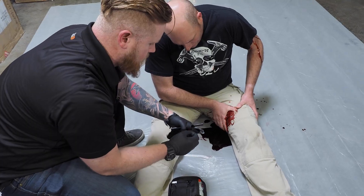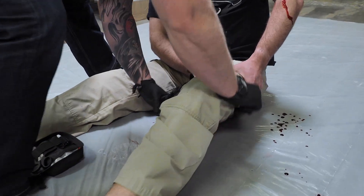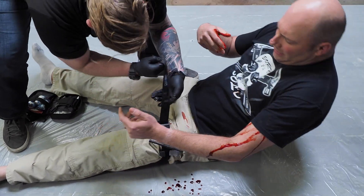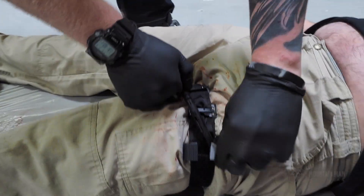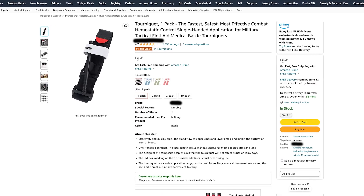The first and most important thing you need to know about CAT tourniquets is that there are fakes out there. There are tourniquets pretending to be CAT tourniquets that do not hold up nearly as well as the original. These are produced by North American Rescue and are a fantastic product. The ones coming out of China are found on Amazon and are about one third the cost — around $10 compared to $30 for a real CAT tourniquet.